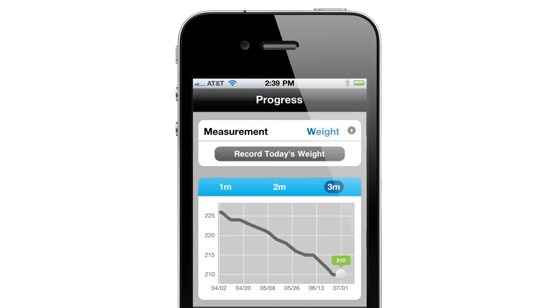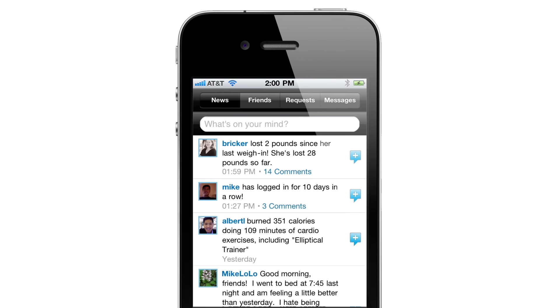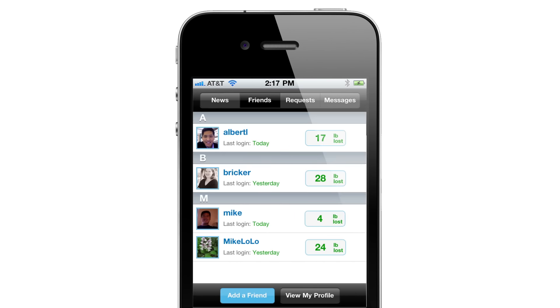In no time you'll be tracking your activity, monitoring personal bests and sharing goals with friends and family. Thanks for considering the Schwinn 270 recumbent bike.